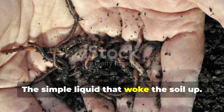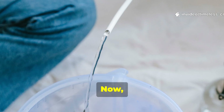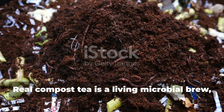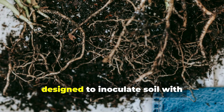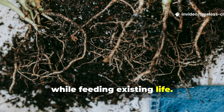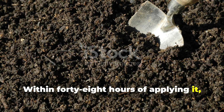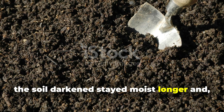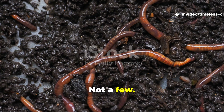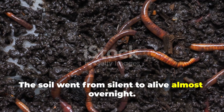The turning point came with compost tea. This isn't compost soaked in water and dumped on plants. Real compost tea is a living microbial brew designed to inoculate soil with beneficial bacteria and fungi while feeding existing life. Within forty-eight hours of applying it, the soil darkened, stayed moist longer and amazingly began to move. Worms surfaced — not a few, thousands. The soil went from silent to alive almost overnight. And the best part is just how simple it is to make.